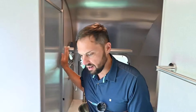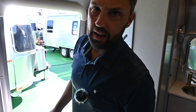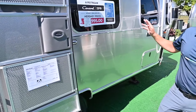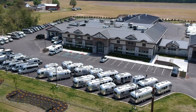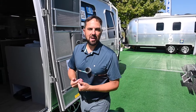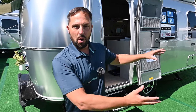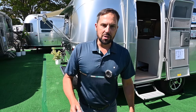I would recommend getting the window awnings, solar, lithium, and the convection microwave. With destination, this 2025 Airstream Caravelle 22FB is $96,500 — available at Colonial Airstream in Millstone Township, New Jersey. If you'd like to buy one, please contact me — Patrick Botticelli. The dealership phone number is 800-265-9019 and the website is ColonialAirstream.com. Check us out on TikTok, Facebook, Instagram, and YouTube Shorts. I'll see you next time.